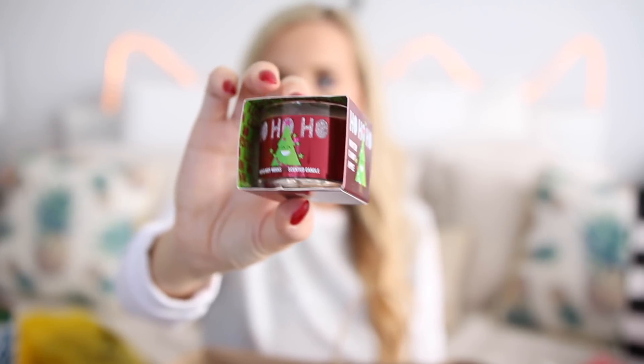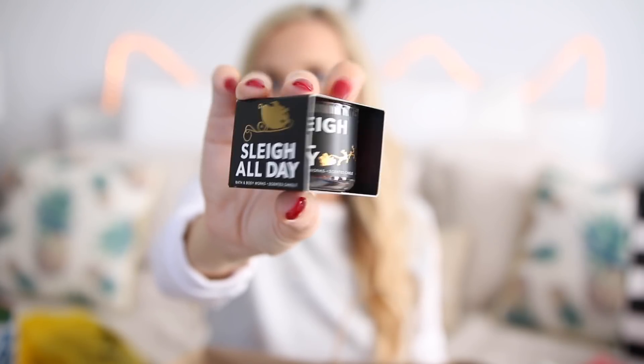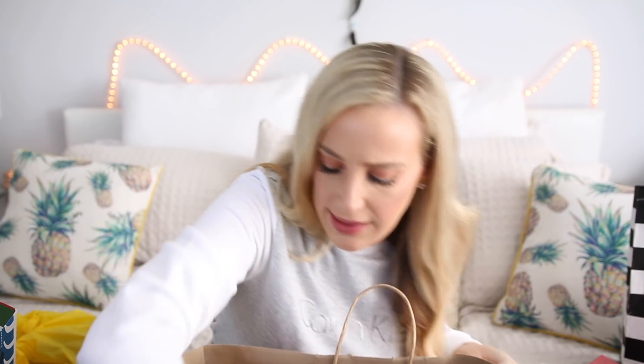I got a couple of these little mini candles. I love that this one says 'Slay All Day,' and this is just the Winter Candy Apple one that says 'Ho, ho, ho' — it's like a little candle. I love these for stocking stuffers — they're the perfect size to just throw in there. They also had wallflowers on sale for $3, so I got a bunch of them. I love these — I keep them in my house all the time to make it smell really good. I got six total, all different scents, and for $3 that's a really good deal.